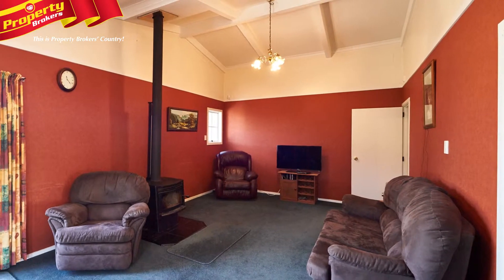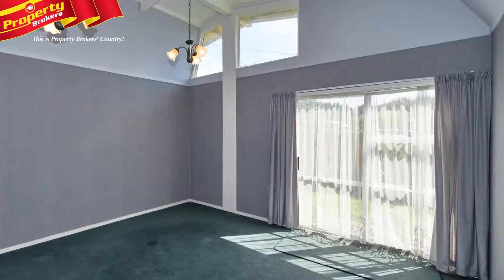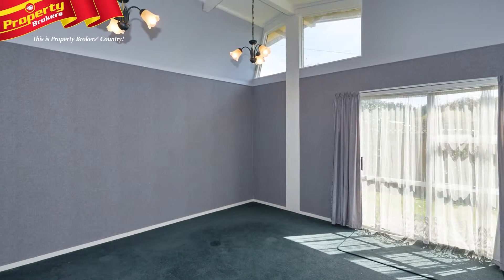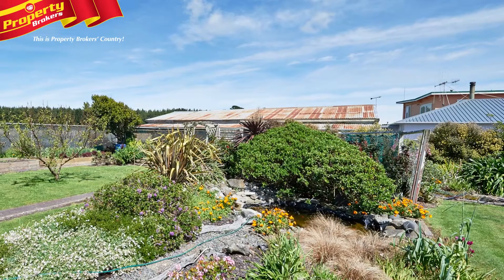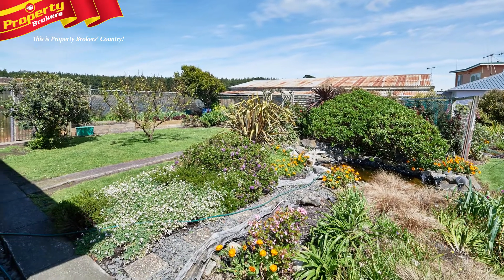The spacious open-plan living is heated by the ever-popular Metro freestanding wood burner. The whole family will be kept toasty and warm over the colder months. A fully fenced section means the children and pets can play around all day long in safety.